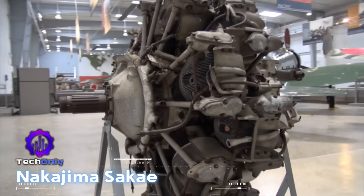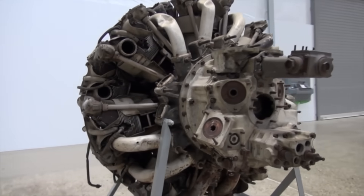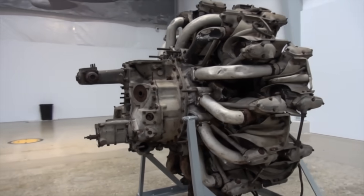The Sakae was a 14-cylinder radial engine that powered the Mitsubishi A6M Zero, famed for its agility and long range. Its lightweight design came at the cost of armor and self-sealing fuel tanks.